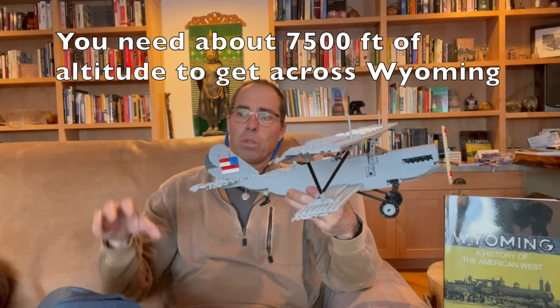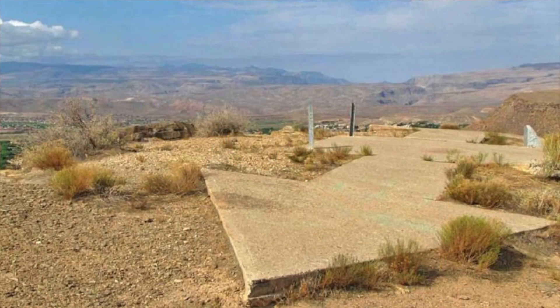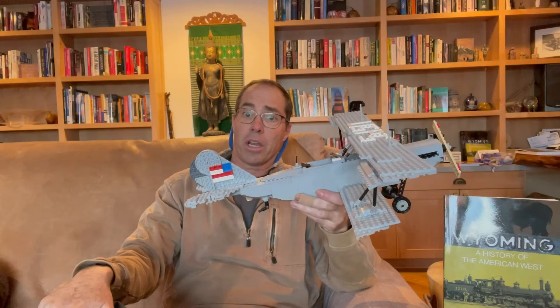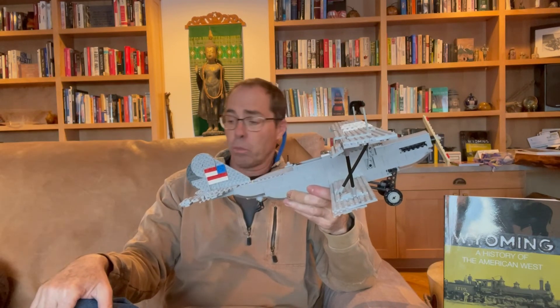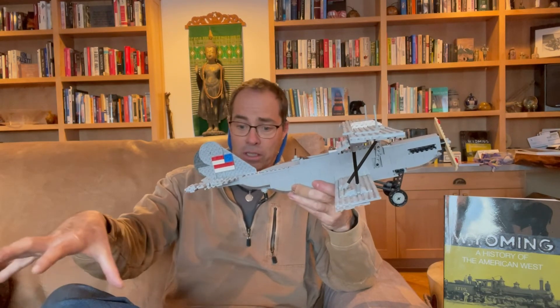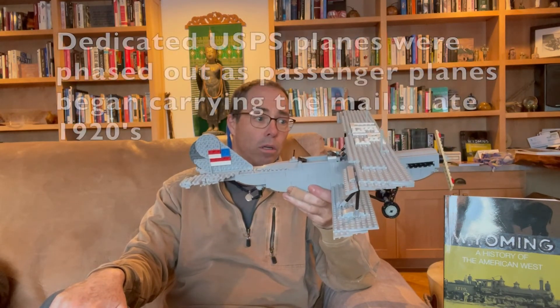In southern Wyoming, there are these big concrete arrows pointing the direction to go between Cheyenne and Salt Lake City. They would be lit up on the ground, and the pilots would look for them at night and try to see where it was lit up. Of course, in a blizzard they couldn't see anything. It was a very dangerous thing, being a pilot back then working for the mail service.